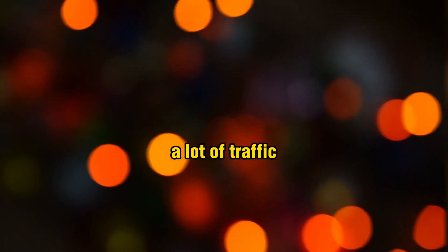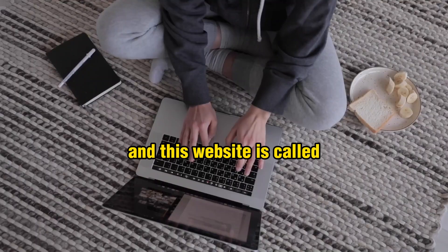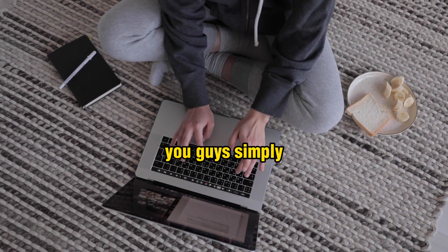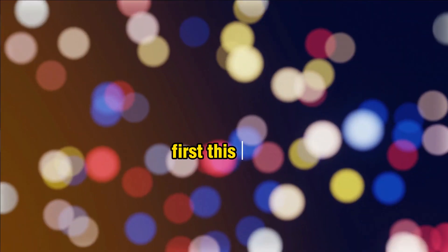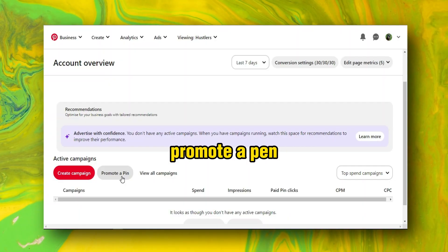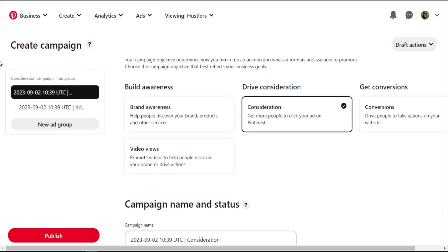I'm going to show you how to boost this post to start getting traffic in just 24 to 48 hours. Go to ads.pinterest.com. You'll see a page — scroll down, don't create a campaign, instead click 'Promote a pin'. You'll see campaign objective options: traffic, brand awareness, conversions — but we are looking for 'Video views'. Click on 'Video views' and name your campaign.